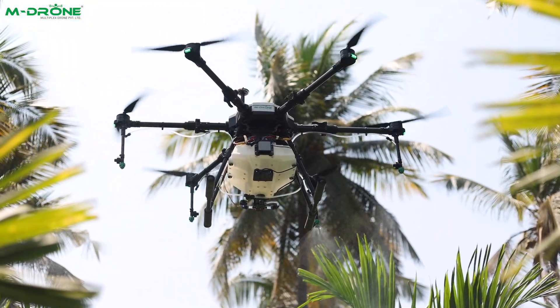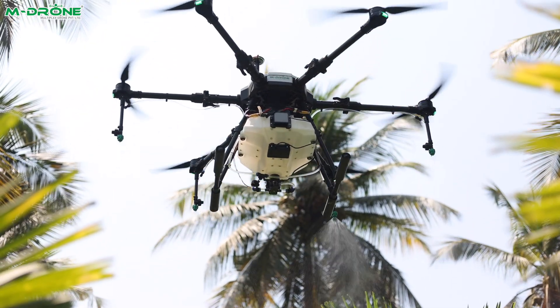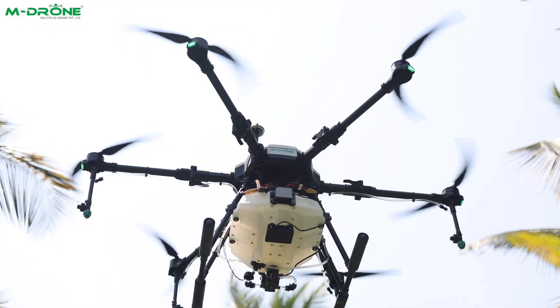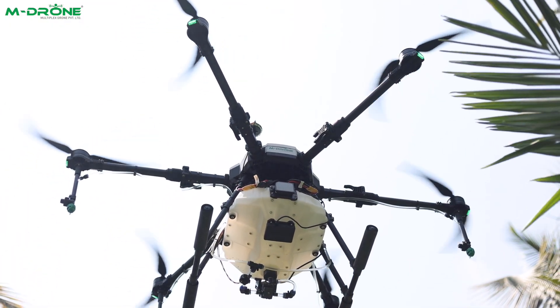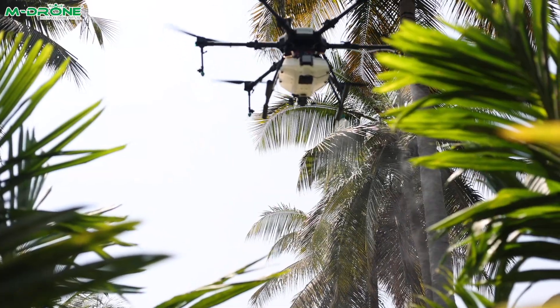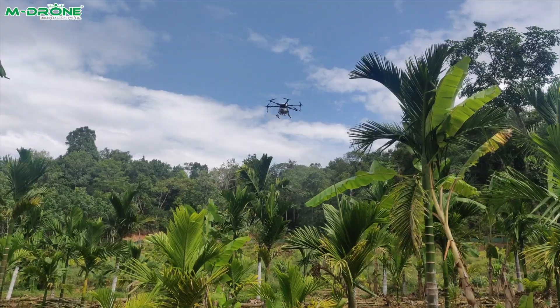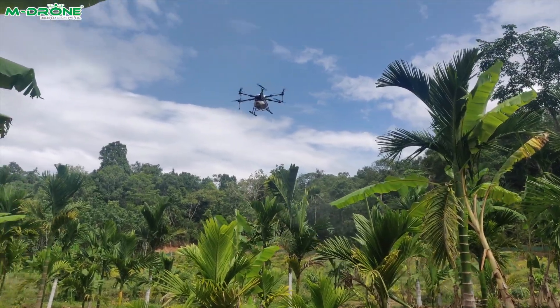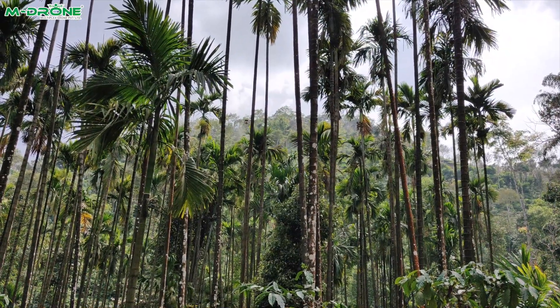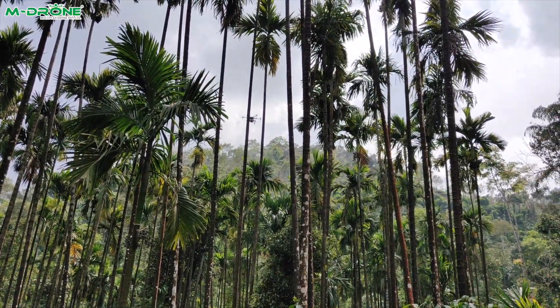But now, drone technology offers a smarter solution. The MD10H Plus Agricultural Drone is equipped with a cutting-edge precision spraying system that sprays agricultural inputs uniformly to the trees, ensuring every leaf and branch receives the care it needs without wasting resources.